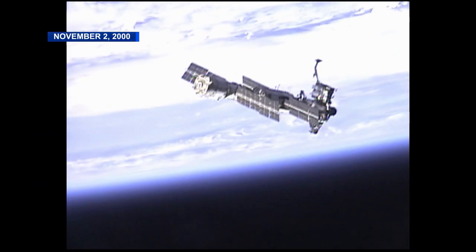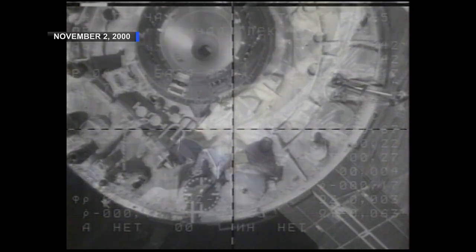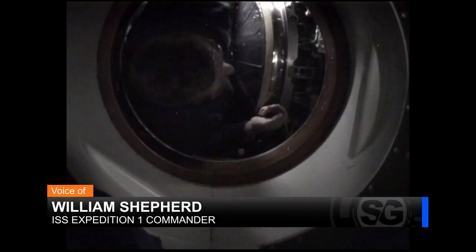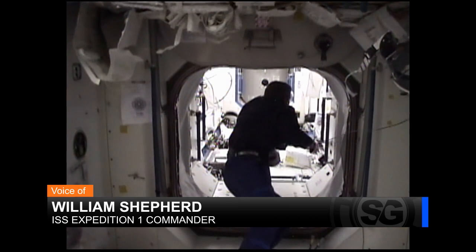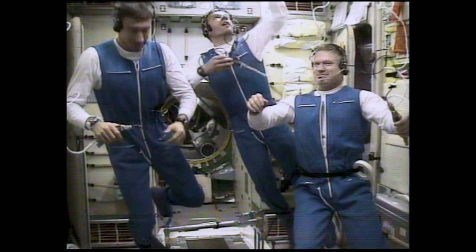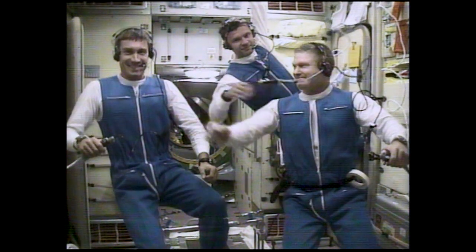Continuous human presence on the ISS didn't begin until the docking of Soyuz TM-31 with the Expedition One crew. The first expedition on the space station requested permission to take the radio call sign Alpha. This November we will be celebrating 20 years of continuous human presence on the ISS in space.